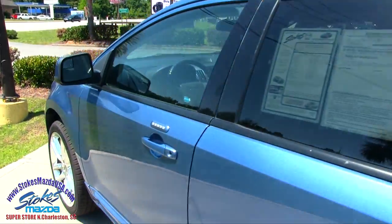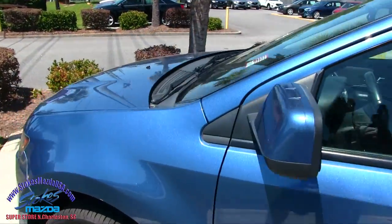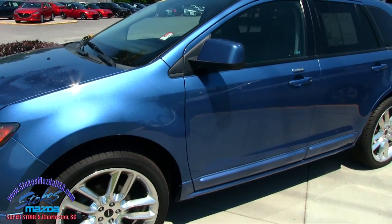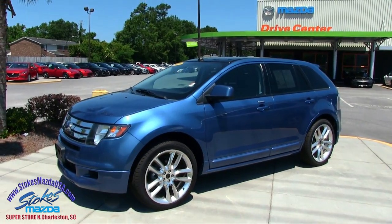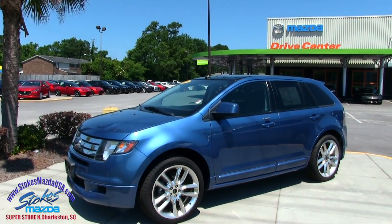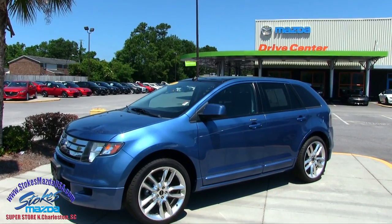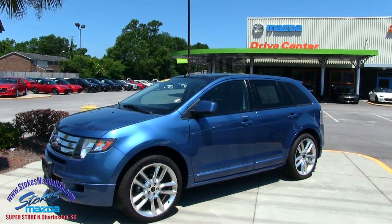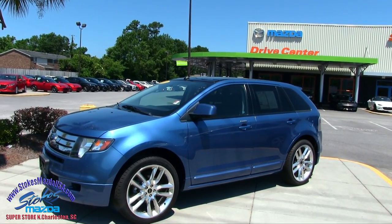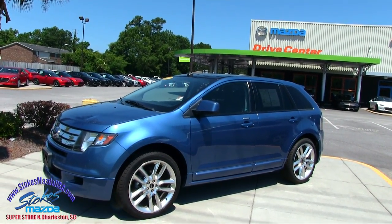It's a clean car, folks. As you saw in the video today, no major dents, dings, or scratches. Lexani tires look good, and you've got 22-inch chrome wheels. That's a nice-looking car right here at Stokes Mazda on Ashley Phosphate Road. If you're interested and need to know the price, go to our website, stokesmazdausa.com — you can pull up the Carfax Report and all that good information right there. Thank you so much. Have a great day.